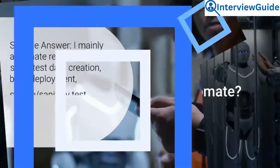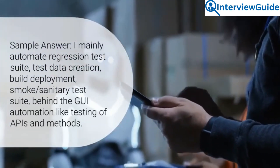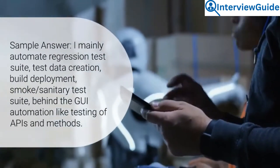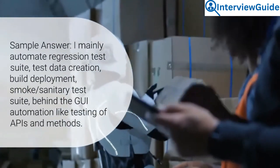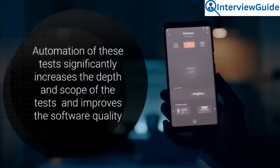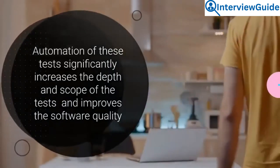Question 1: What things can you automate? I mainly automate regression test suite, test data creation, build deployment, smoke or sanity test suite, and behind-the-GUI automation like testing of APIs and methods. Automation of these tests significantly increases the depth and scope of the tests and improves the software quality.